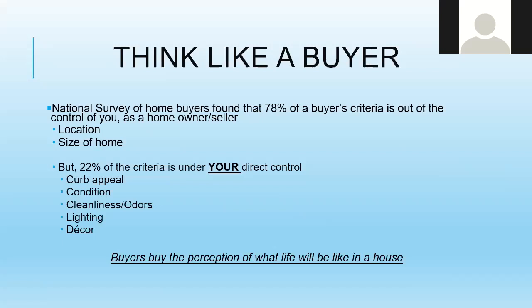When you're selling your home, one of the most critical things is to think like a buyer. A recent national survey found that 78% of a buyer's criteria is out of your control as a homeowner — meaning the location and size of your home aren't in your control. But you have direct control over 22% of the buyer's criteria: curb appeal, condition, cleanliness, odors, lighting, and décor.